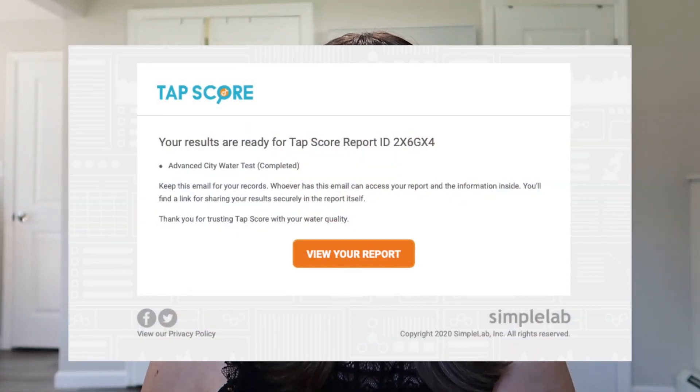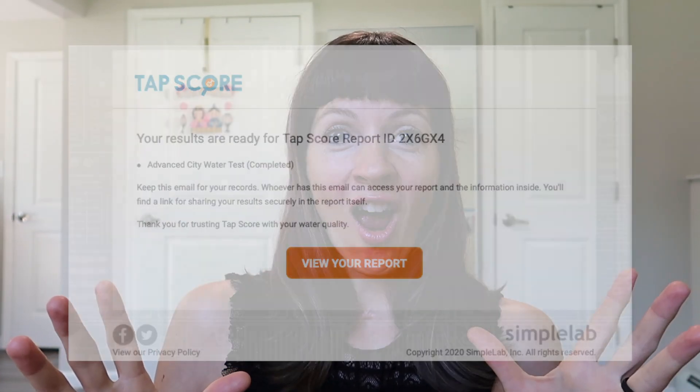Hey guys, I'm here today because our results just came in from our Advanced City Water Test from Simple Lab. If you saw my previous video, we're in a new rental house that is old and I'm worried about the pipes and the health and safety of our water. The TAPS score Advanced City Water Test was recommended as the number one best water quality test on the New York Times list. So I reached out to them, they sent us one, I collected the water, mailed it to them, and it took about a week.